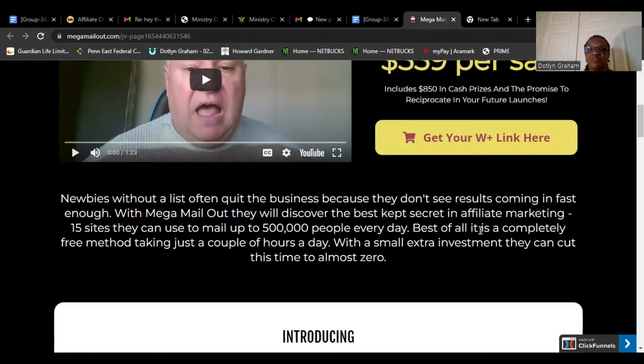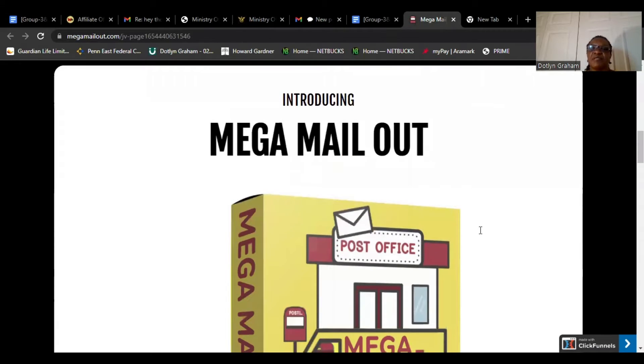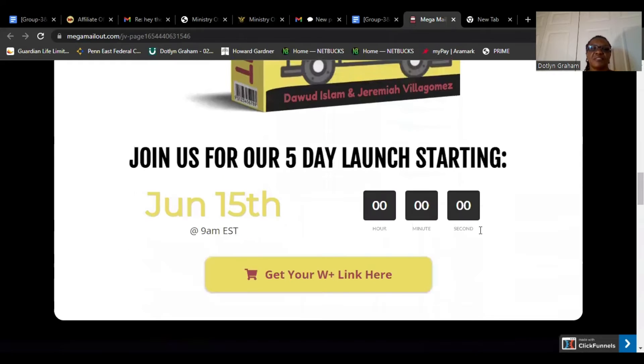Taking just a couple of hours a day with a small extra investment, they can cut this time to almost zero. Introducing Mega Mail Out — just join us for our five-day launch starting June 15.